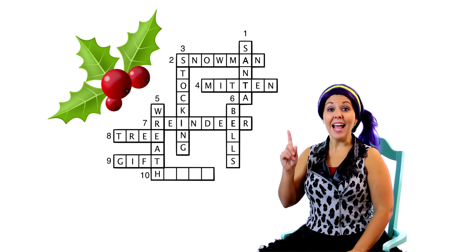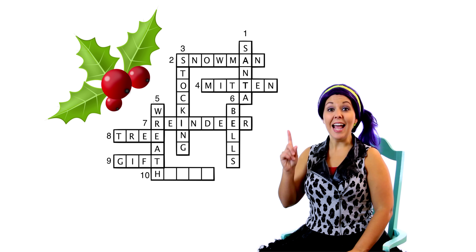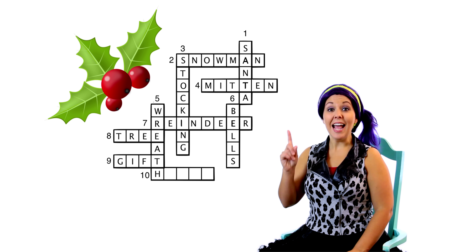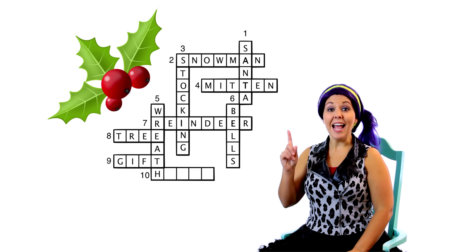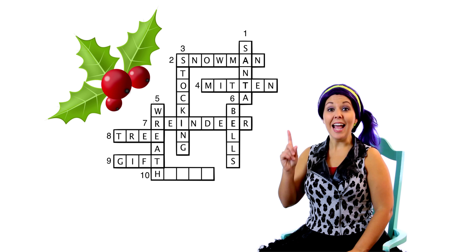Before we look at our last clue, we know from our puzzle that it starts with the letter H because the H is already filled in! Now let's take a look at our clue. That's a little bit harder! Do you know what that is? It looks like a plant of some sort. I know — it's holly! Holly starts with the letter H! Let's see if it fits. H-O-L-L-Y! We did it! Ten across is holly!